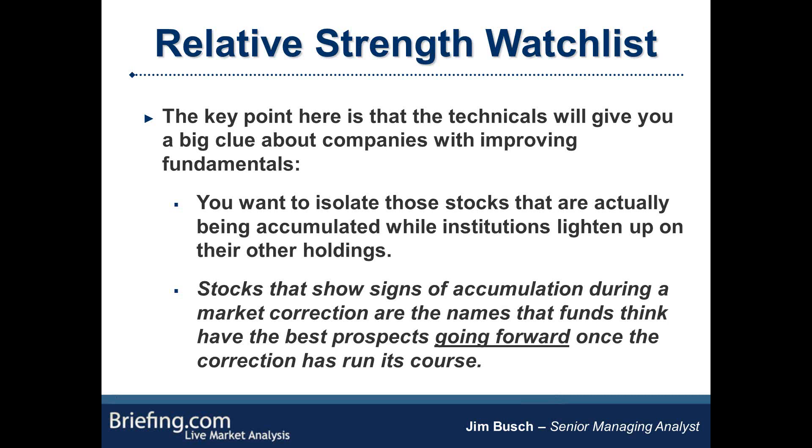Sometimes it may not be obvious. You might be looking at a name moving sideways right near its 52-week highs while the market is selling off all around it, and you may think — never heard of this company, or never thought much of it before. But when you see a name like that, you really want to pay attention because it tells you there are no willing sellers in that name, and there are buyers on any kind of minor weakness even near the 52-week highs. That's a very bullish sign.